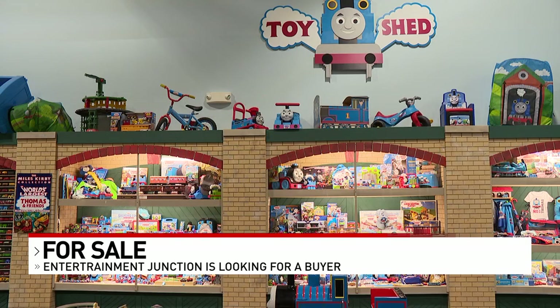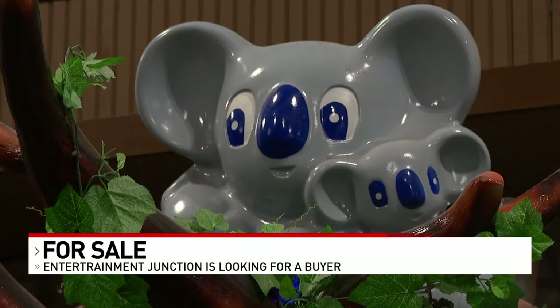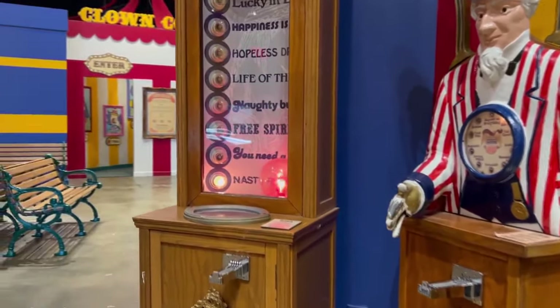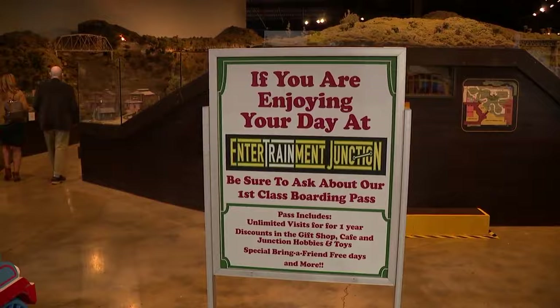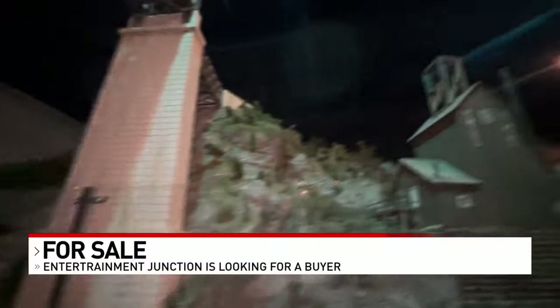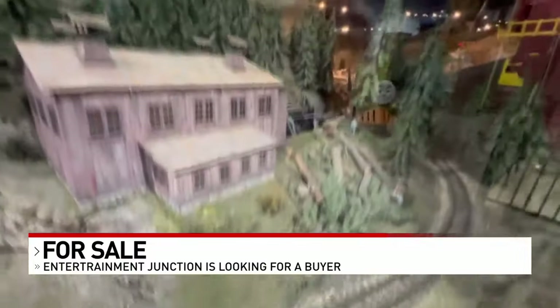The world's largest Thomas the Train exhibit is just one of the features in this one-of-a-kind entertainment center. There's also a play area, a fun house, a party and event space, and the centerpiece — the world's largest indoor train display. It's hand-built, and volunteers spend thousands of hours constantly updating it, so every day out in the train layout there's something brand new.